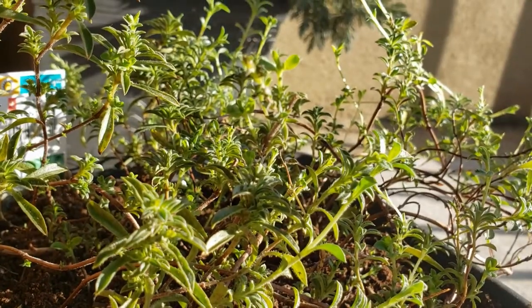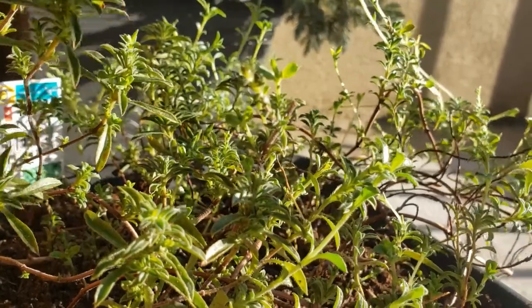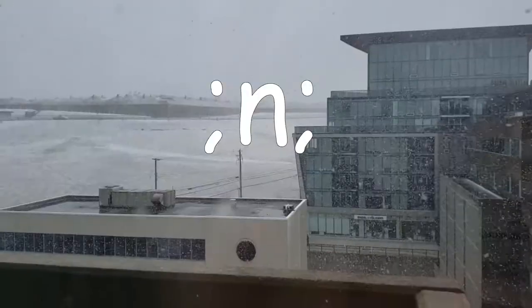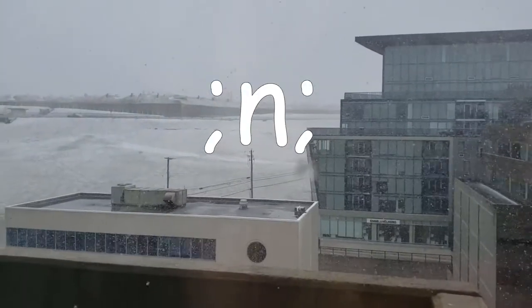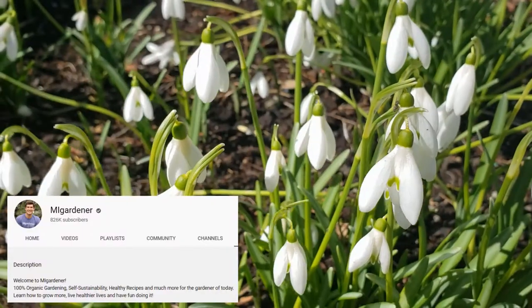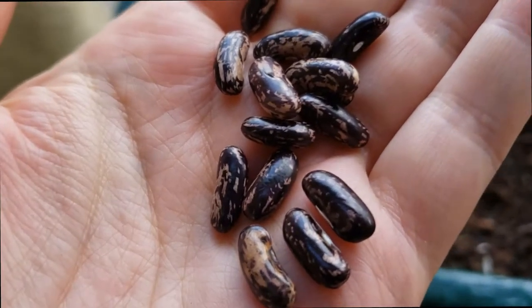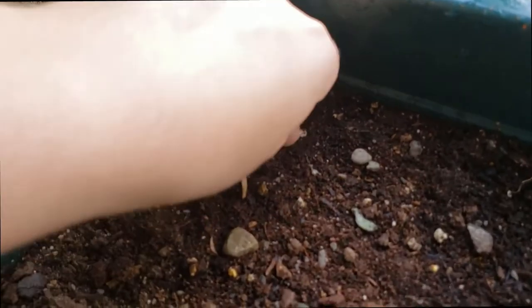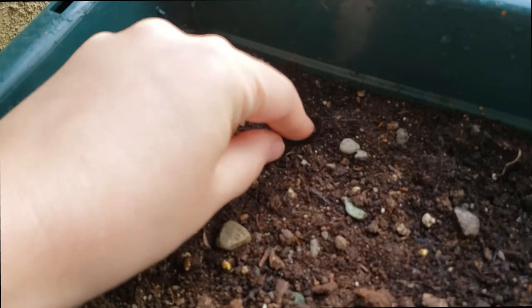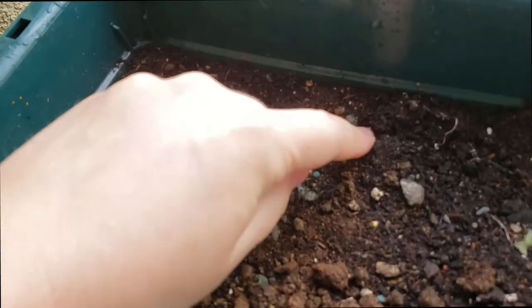I might have jumped the gun a little bit and put any plants that I thought would be cold-tolerant outside before it was really a good time to do that! MiGardener here on YouTube suggested planting cold-tolerant vegetables like the peas that I had or the blue jay bush beans as soon as the difference in temperature from day to night was less than 10 degrees. Granted, he was measuring in Fahrenheit, but I'm sure it's fine.